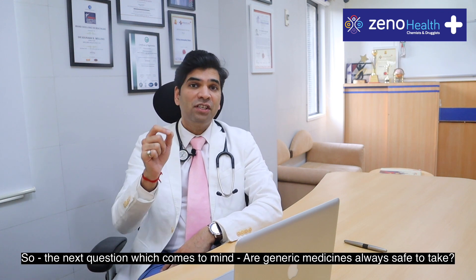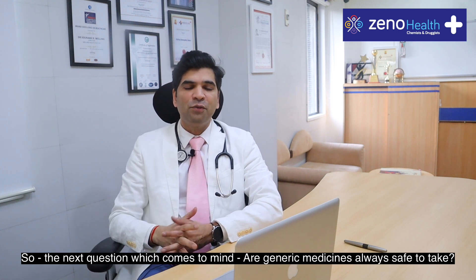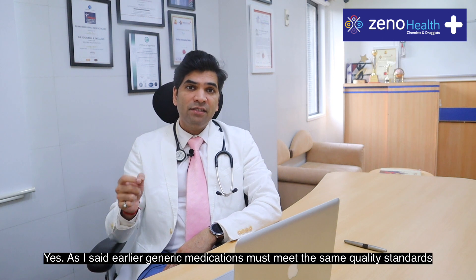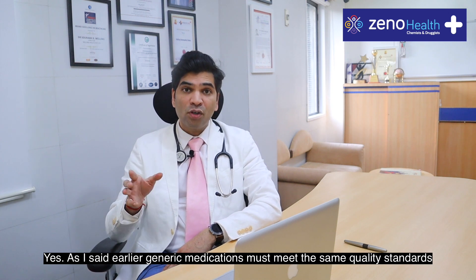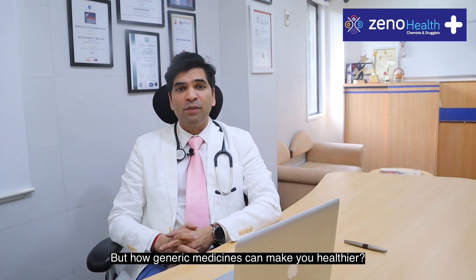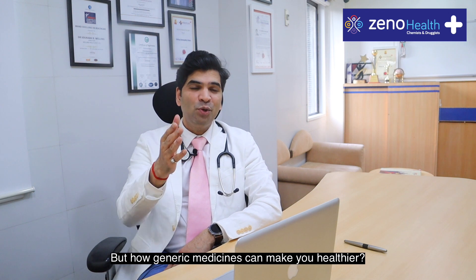So the next question which comes to mind is: are generic medicines always safe to take? Yes, as I said earlier, generic medications must meet the same quality standards for approval as the brand name medications. But how can generic medicines make you healthier?